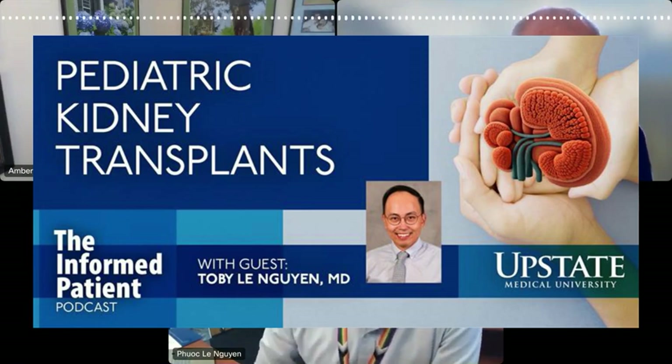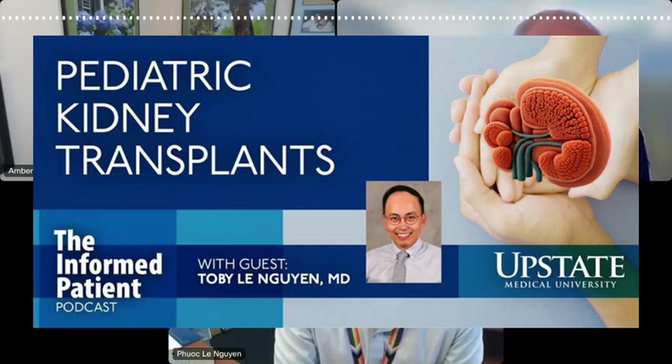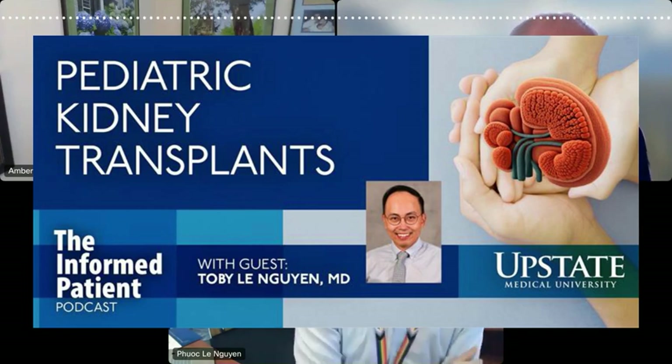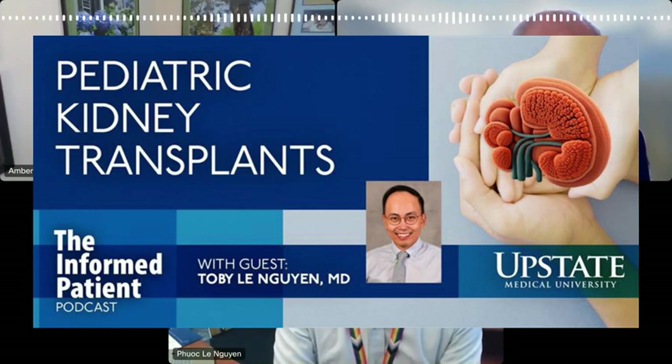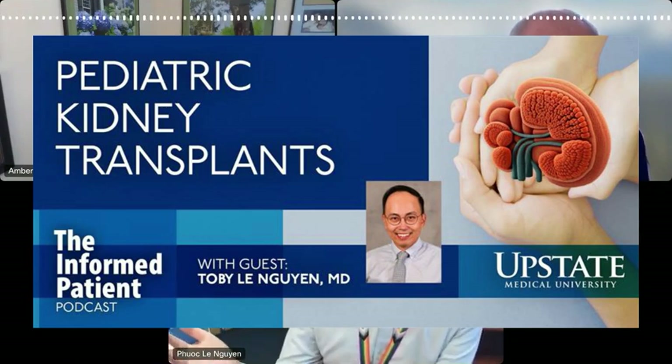Does a donor have to have health insurance? No — the donor's process and everything is covered by the recipient's insurer. Once someone is willing to donate, the process at Upstate starts with filling out a questionnaire that screens for absolute contraindications such as significant obesity, severe hypertension, potential diabetes, or recent cancer. After passing through the questionnaire, our living coordinators contact them and we do a 24-hour urine collection to assess kidney function. Patients with overall poor kidney function cannot proceed, because they should live with two kidneys rather than one.